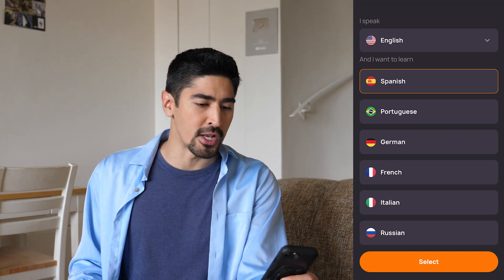Alright, so if we're all set, let's learn some languages. When I reviewed it earlier this year, the only languages available were Spanish and Russian. But now they've also added French, Portuguese, German, and Italian. And I know for a fact that they're also working to add Japanese, Chinese, and Turkish.